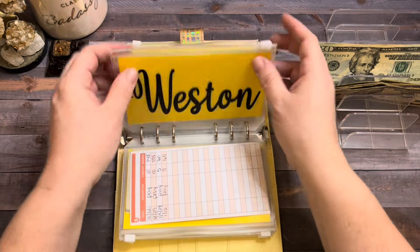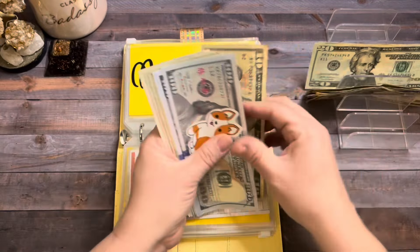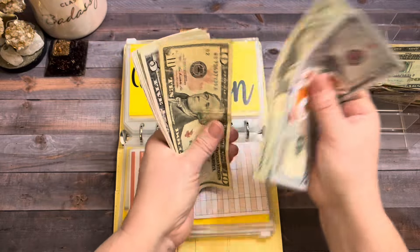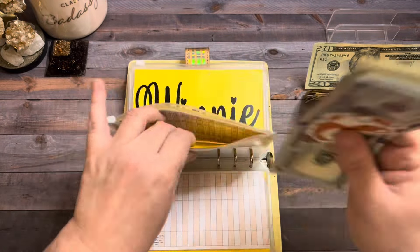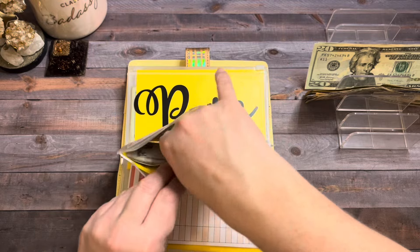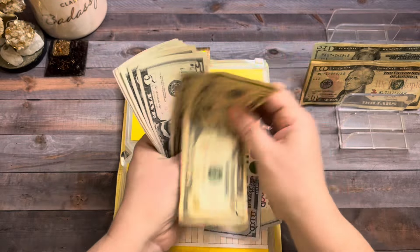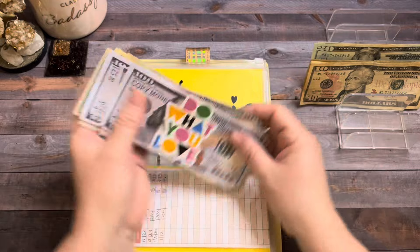My great-nephew Weston is going to get $10. So now Weston has $300 in high-yield savings plus cash, totaling $360. My great-niece Winnie, who is Weston's little sister, she's going to get $10. So now she has $300 in high-yield savings plus cash, totaling $360 for little Winnie.